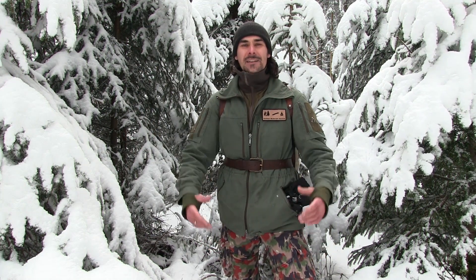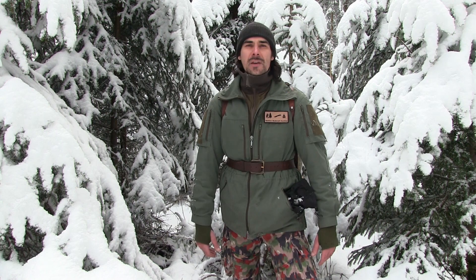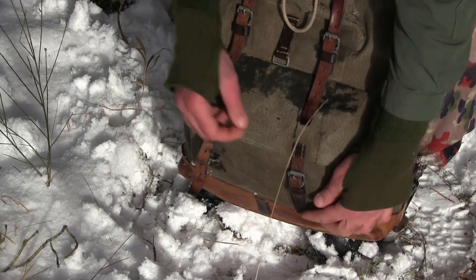Hier, mitten aus der Natur. Wie ihr sehen könnt, hat es geschneit und es ist ein herrlicher Tag heute. Ich bin hier unterwegs in einem mir völlig unbekannten Waldgebiet, möchte dies erkundschaften, schöne Plätze herausfinden, schauen, was es hier so gibt. Der ein oder andere hat es vielleicht gemerkt – ich habe auch neue Ausrüstung mit dabei: dieser Rucksack, diese Hose. Ich werde euch alles im Video genau zeigen und erklären.